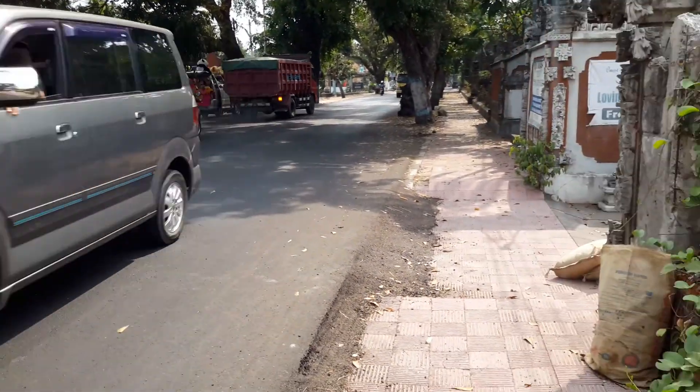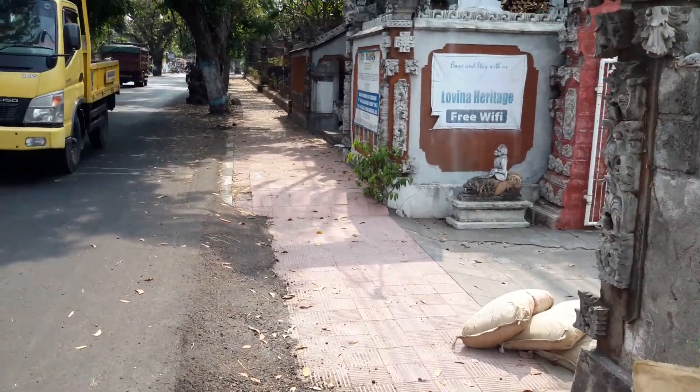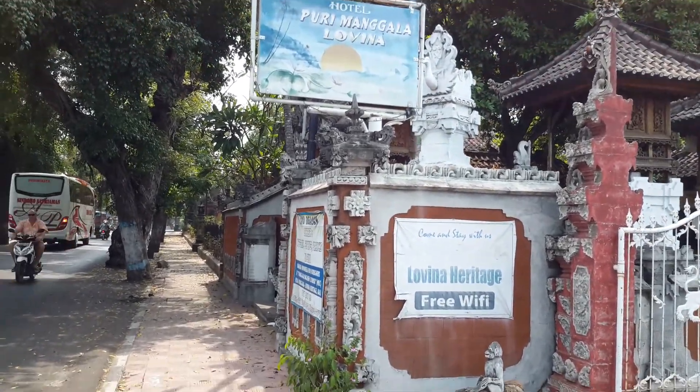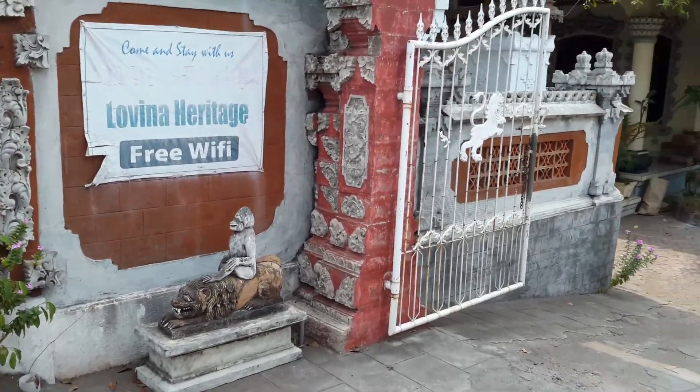I'm going to show you a typical Balinese accommodation — Puri Mangala. We are at Lovina Beach in North Bali.